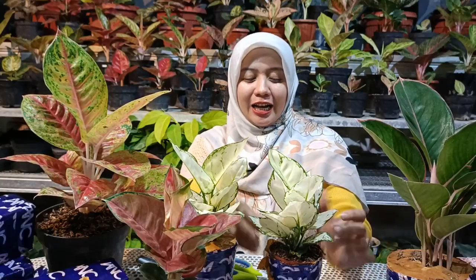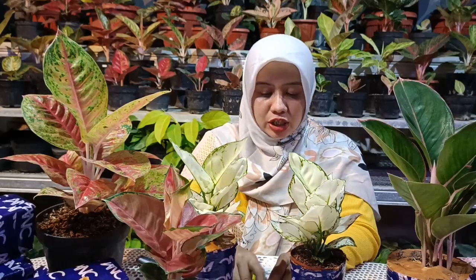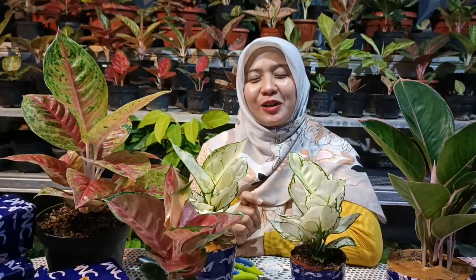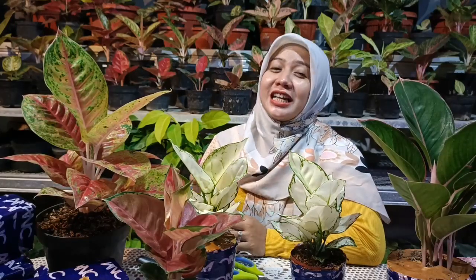Untuk mendapatkan solusi terbaik, kadang-kadang ada nursery yang dalam kondisi lelah sehingga mungkin ada kata-kata yang kurang berkenan, mohon untuk dimaklumi. Karena dari seluruh Indonesia bahkan luar negeri pun ada yang menonton video kita dan memesan secara online. Ada pihak nursery yang bisa mengirim ke luar negeri, ataupun hanya di seluruh Indonesia saja. Jadi untuk responnya harap bersabar.